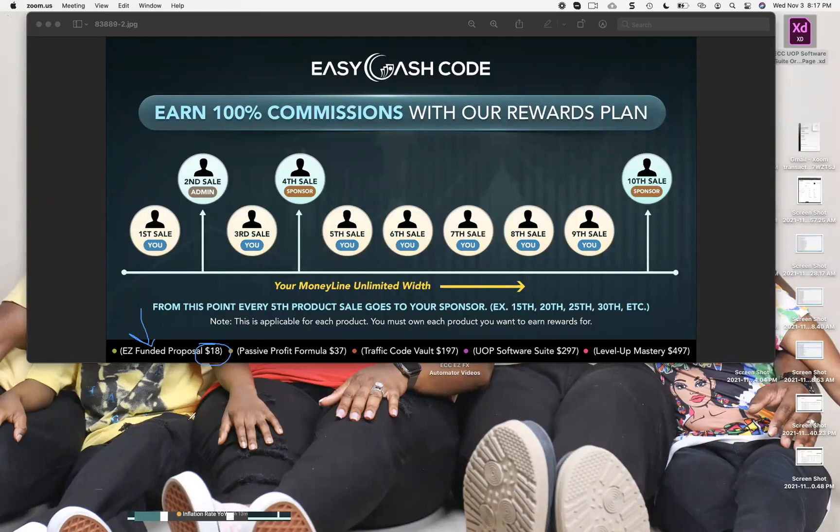A lot of you guys are probably already in it. We're going to keep adding upgrades — there's a lot of cool stuff coming down the pipeline. If you don't understand what a funded proposal is, basically it's a system that will help you get upfront money to build your primary business on the back end, or you can simply make this your primary business. It puts immediate cash in your pocket, paying 100% commissions, allowing you to build your primary business, trade, or whatever else you want to do.